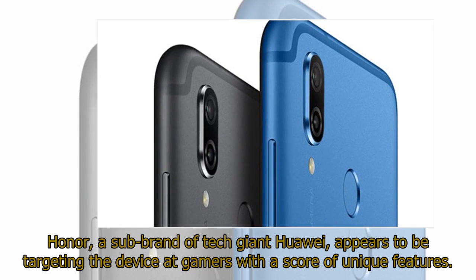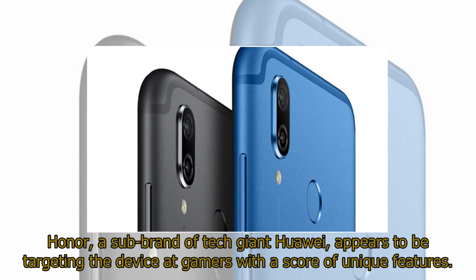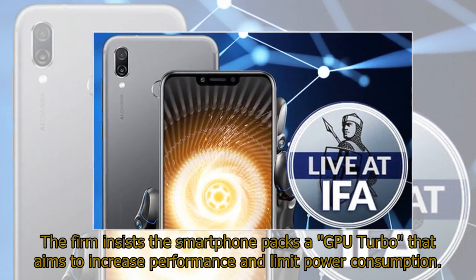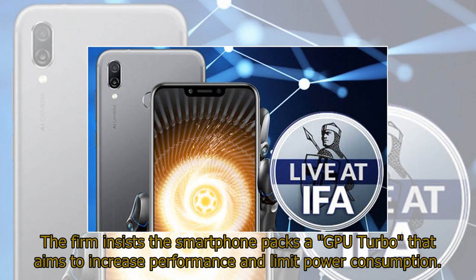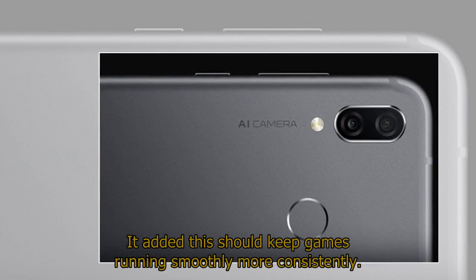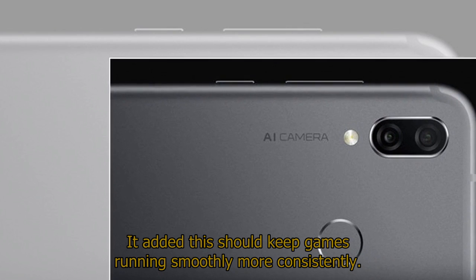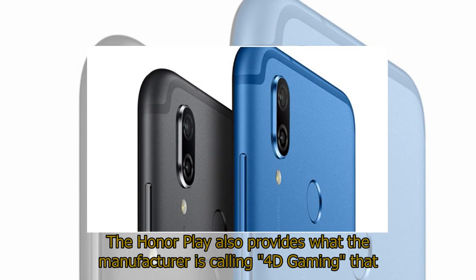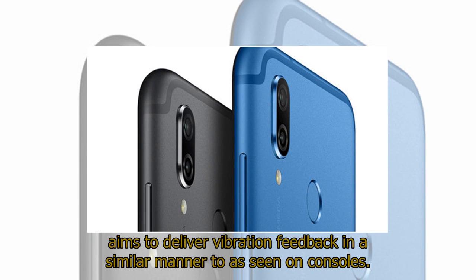Honor, a sub-brand of tech giant Huawei, appears to be targeting the device at gamers with a score of unique features. The firm insists the smartphone packs a GPU Turbo that aims to increase performance and limit power consumption, adding this should keep games running smoothly more consistently. The Honor Play also provides what the manufacturer is calling 4D gaming, which aims to deliver vibration feedback in a similar manner to as seen on consoles.